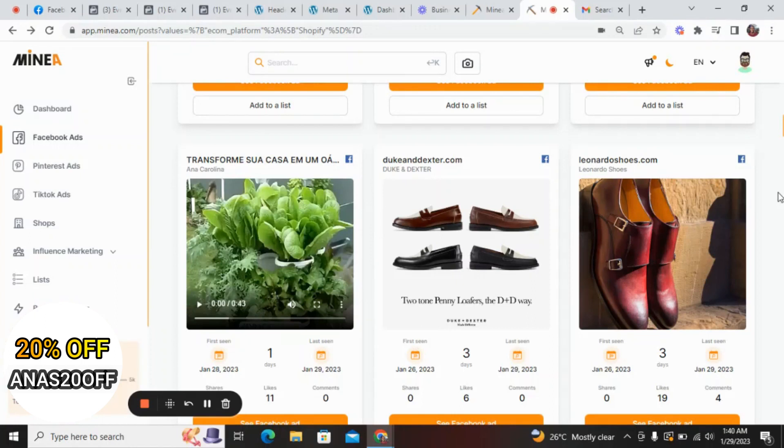Then you can start researching products for your dropshipping or e-commerce business — browse through Facebook ads, see different ad creatives and ad copy, and no longer struggle with coming up with product ideas. Minea has made life easier for e-commerce and dropshipping entrepreneurs. Thank you for watching, I'll see you in the next video, and if you have any questions or suggestions please leave them in the comment section below.